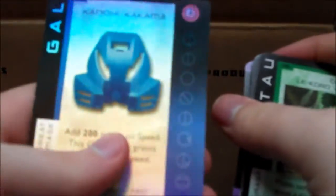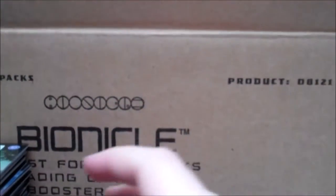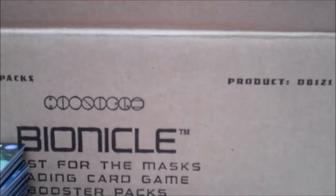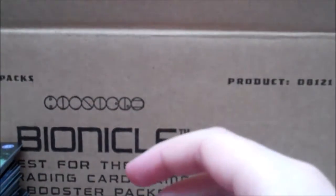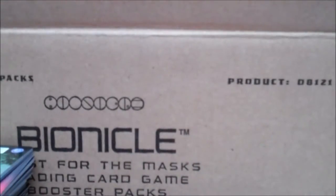Four packs to go. Got a few cards we've seen before. The gold masks don't appear to be cards in their own right, and the shiny Toa cards possibly aren't a thing either — I don't know the full set list. 'Pohatu Arrives' — that's new. Lewa Big Jump again. Gali Kanohi Kakama — and that's the box done.